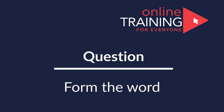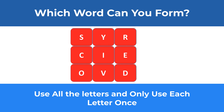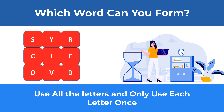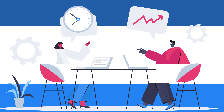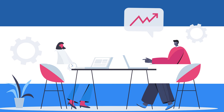Let's look at an interesting question where you need to form a word using all the letters, each only once. You're presented with 9 letters: S, Y, R, C, I, E, O, V, D. Give yourself maybe 10 to 20 seconds — this is about as much time as you get on a real test. Ready or not, I am going to reveal my version of the solution, but my version may not be the only one. If you see other possible options, please make sure to share them in comments.